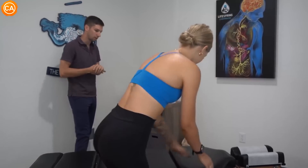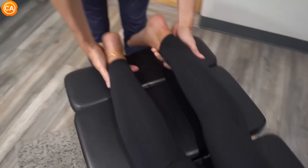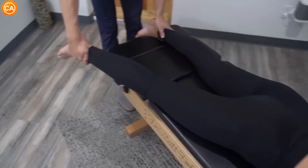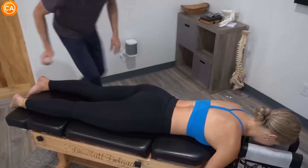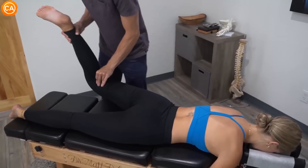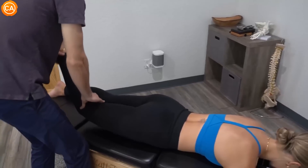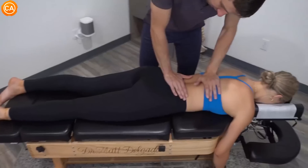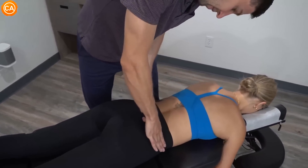I'm going to do a little assessment before we do any adjustments. Right leg, I'm gonna bring it out — don't let me push it in. Left is stronger than right, would you agree? Good. So the left side is strong and on the right side, not as much. Those muscles are controlled through nerves right here in the hips, so the problem is here.